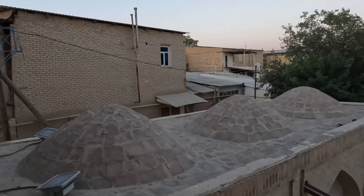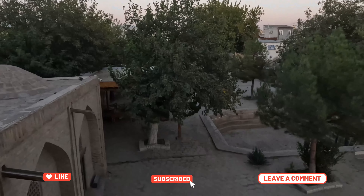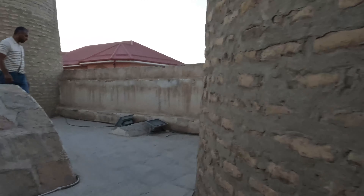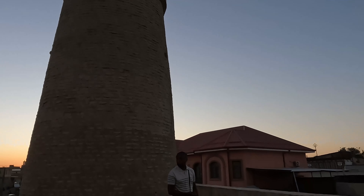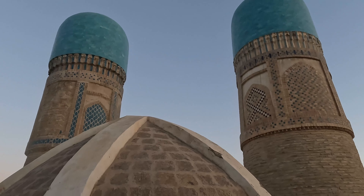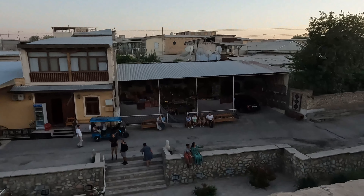The madrasa associated with the Char Minar is also known as the Madrasa of Khalif Niyah school. It is an ancient educational institution where Islamic sciences were taught. These architectural gems are a testament to the rich history and culture of the region.